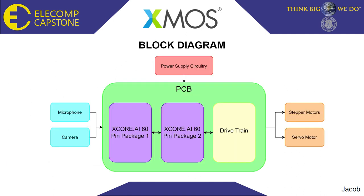The following is a block diagram of our proposed system. On the left, we have our inputs that will be used to make decisions, such as our microphone for voice commands and our camera for image and object detection. We have our power supply circuitry, which will provide the necessary voltages needed to run the system. On our PCB, we will have two dual XCore AI 60-pin packages doing all the voice recognition, image recognition, and kinematics and path planning calculations. On our modular side of the PCB, we have a drivetrain where you can select the type of stepper motor driver you would like to use following a common footprint, which can be changed out to your needs or specifications. Finally, this PCB will output the required signals and voltages to our stepper motors and servo motor that we will be using to control and run the arm.